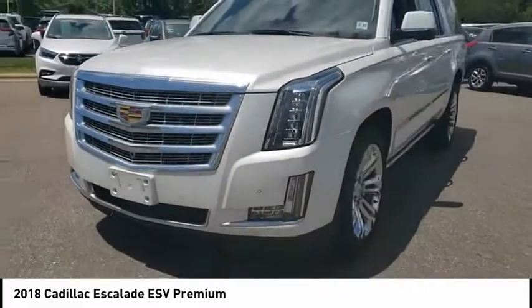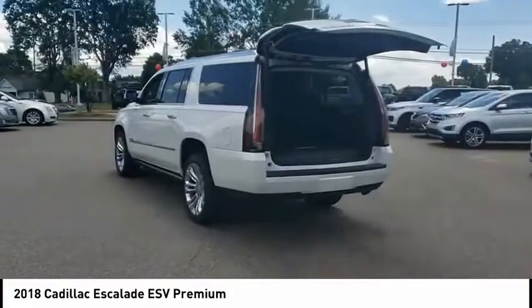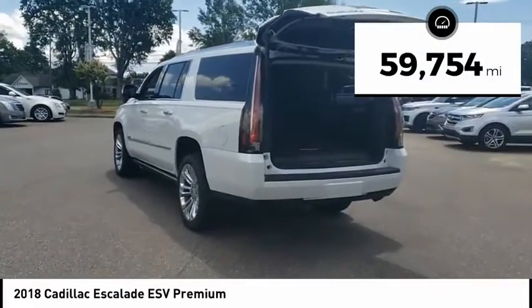Classy and powerful, it looks great for a night on the town, or can haul everything needed for a weekend getaway. This vehicle has less than 60,000 miles.